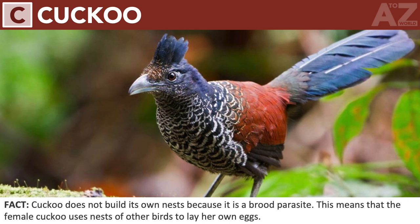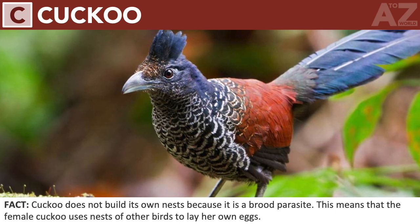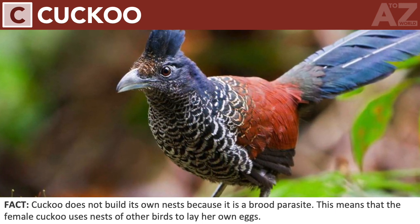Cuckoo. Cuckoo does not build its own nests because it is a brood parasite. This means that the female cuckoo uses nests of other birds to lay her own eggs.